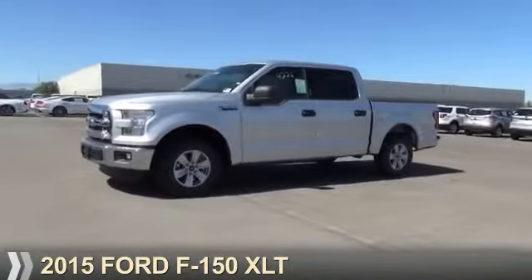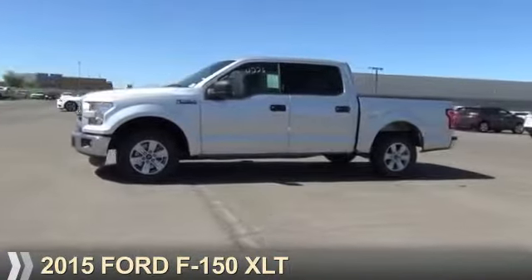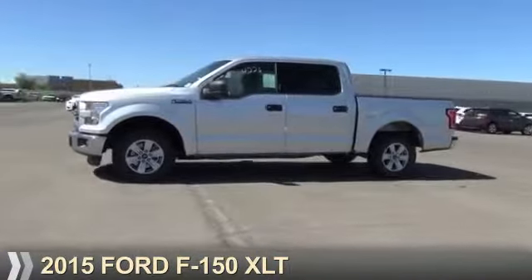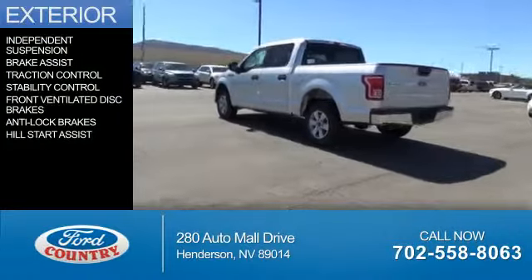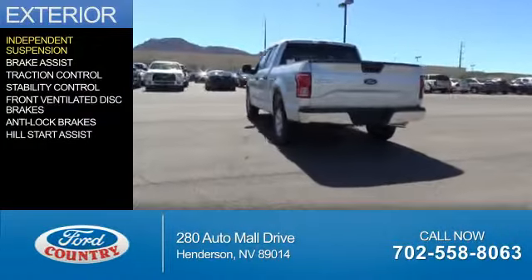Visit Ford Country in the Valley Auto Mall today. Presenting the 2015 Ford F-150. It's powered by a 3.5-liter, 6-cylinder engine and a 6-speed automatic transmission.